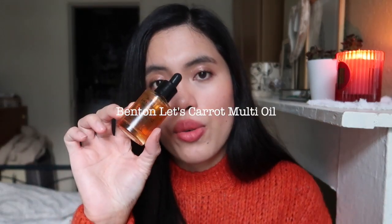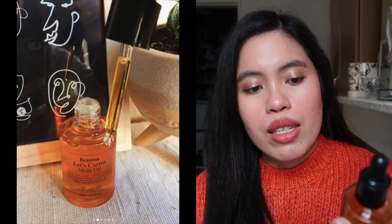Also from Benton, the Let's Carrot Multi oil — I got this for review purposes with my order. I love this a lot. It's a really light oil, not sticky, and it dries quickly. I noticed my moisturizer application and makeup look much better when I use it. Even with just toner, essence, this oil, and moisturizer, my face stays hydrated enough. Benton is also a clean product, and I really feel a difference every time I use it.